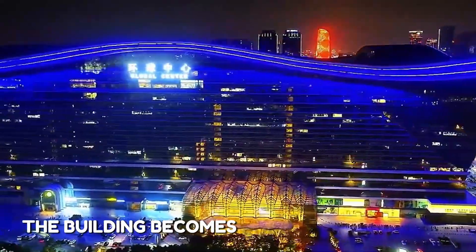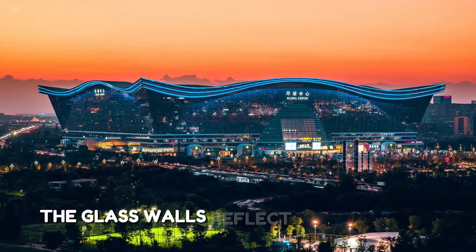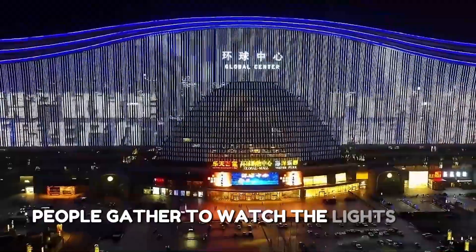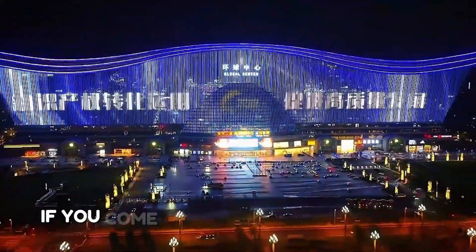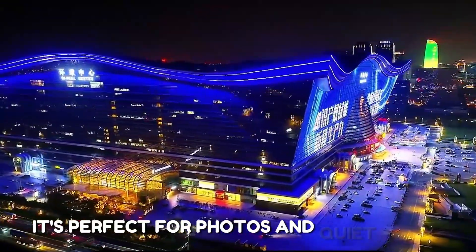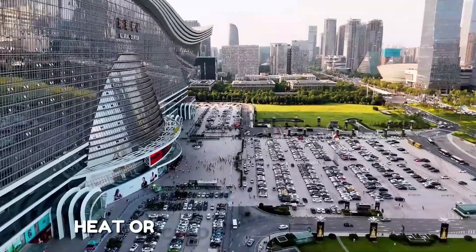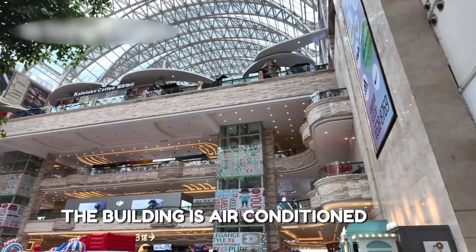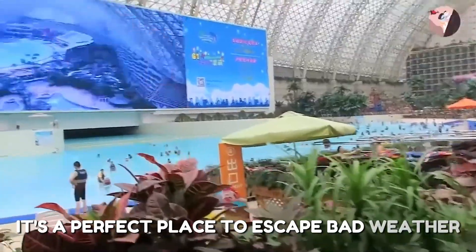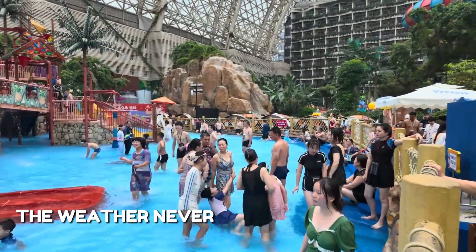At night, the building becomes even more beautiful. Lights shine everywhere, both inside and outside. The glass walls reflect colorful LED lights, and outside the whole building glows like a festival. People gather to watch the lights and take photos — it's peaceful and magical. No matter the weather outside, it's always nice inside. Rain, heat, or cold don't matter here. The building is air-conditioned and protected, making it a perfect place to escape bad weather year-round.